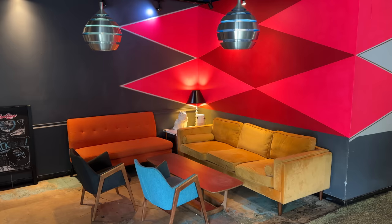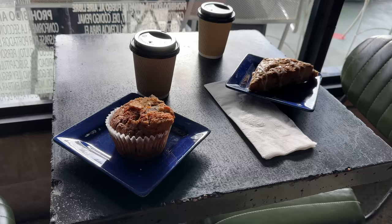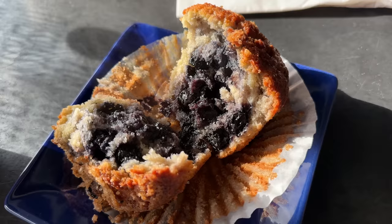Next up we headed over to Black Hole Coffee House. The spot has great coffee and delicious pastries, plus it has cool art on the walls. Never seen a blueberry muffin with that many blueberries. That was amazing.